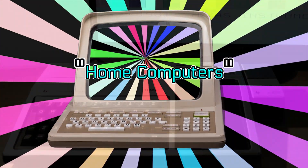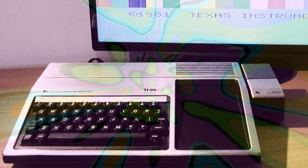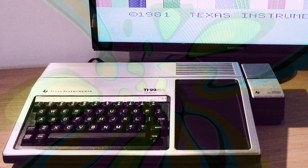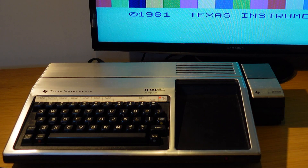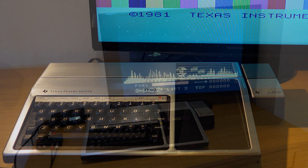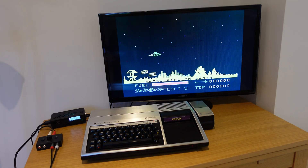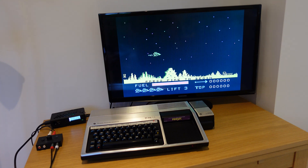washing machines, VCRs and the like. Now that the computer age was upon us, Rumbelows dedicated two or maybe three feet of shelf space to home computers. And there it was — the Texas Instruments TI-99. Even though I was in the UK and the market was dominated by Sinclair, Acorn and Commodore, Rumbelows had this exotic machine and I was mesmerised. I loved the metal finish, the cut-out for cartridges and the general vision-of-the-future styling. I also clearly remember the game Parsec was always playing on it, and now here it is in my house. I genuinely feel like I've been reunited with an old friend after many years.